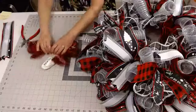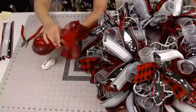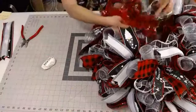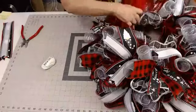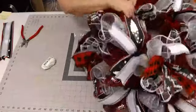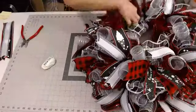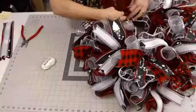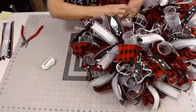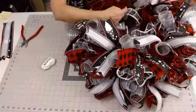This is our last ruffle. If you just joined late, we're just making 30-inch ruffles, alternating the colors between the black and white check and this red border striped mesh. This is our last one going in. I'm smoothing out and pulling out those ruffles, making sure they're all spread out and open.